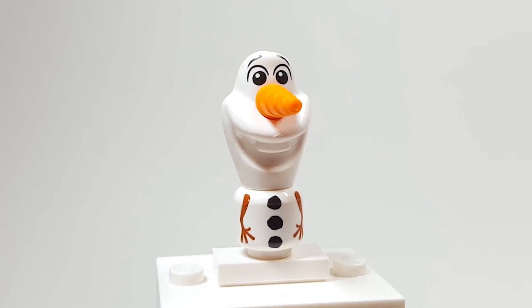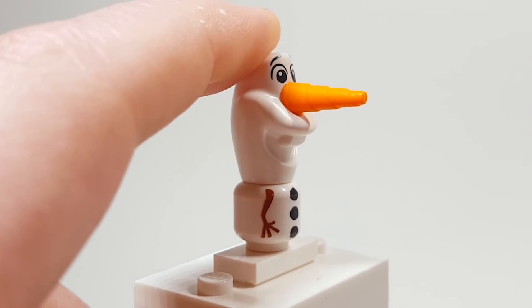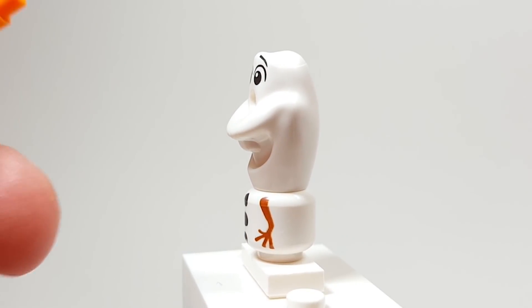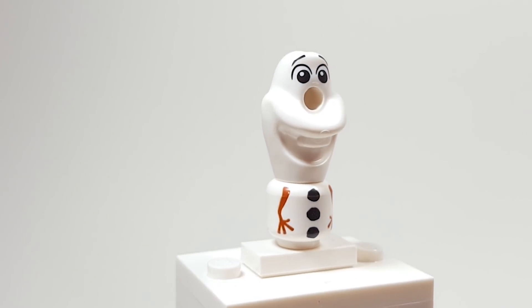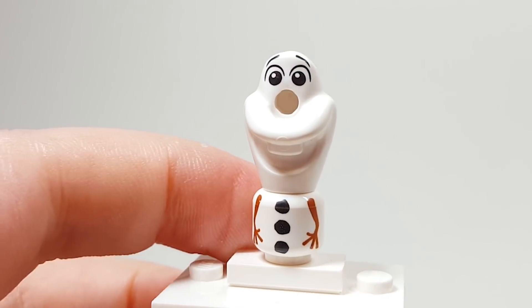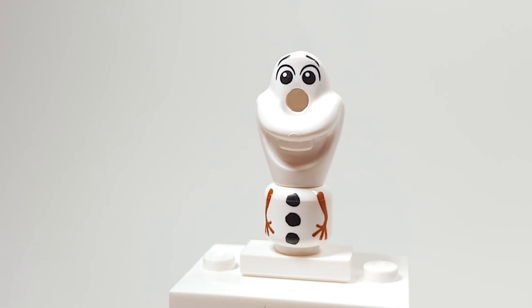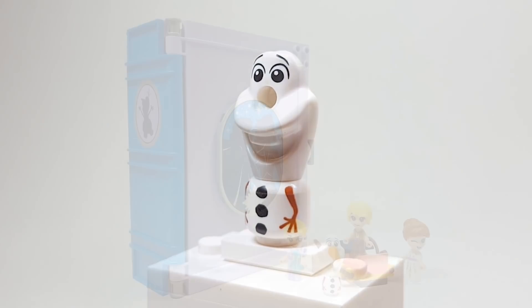And here is Olaf. He looks so adorable. He's using the regular Olaf head with the unicorn top piece in orange for the carrot nose. His little torso is so adorable — it's meant to be just a minifigure head, but it has a cute little printing of his hands as well as the three little lumps of coal. It's just really, really cute and so perfect for him.